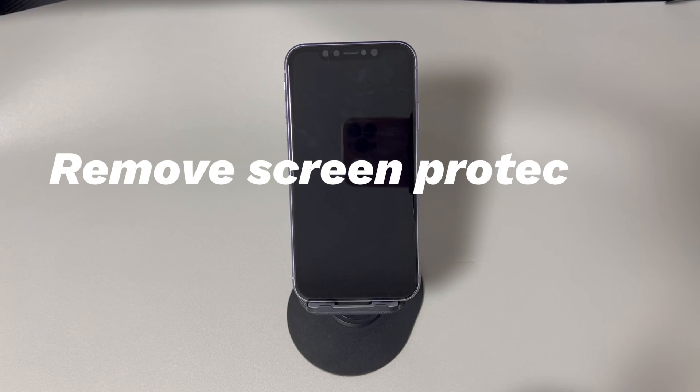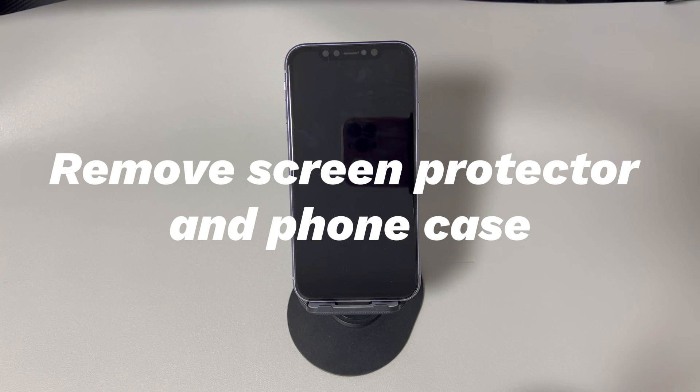The fourth fix is to remove the screen protector and phone case. A screen protector or phone case can make the power button or touchscreen not work properly, leading to the issue that iPhone won't switch on. To remove the screen protector, start at one corner and gently peel it off, avoiding sharp objects. To remove the case, work your way around the edges, being careful not to scratch your iPhone. Then force restart your iPhone while plugged into a charger and see if it turns on.